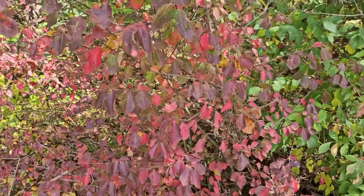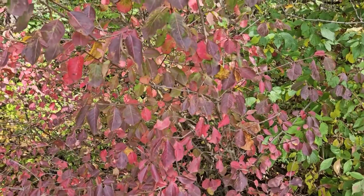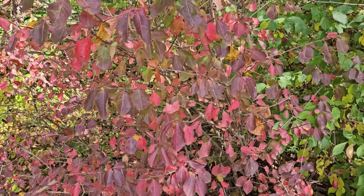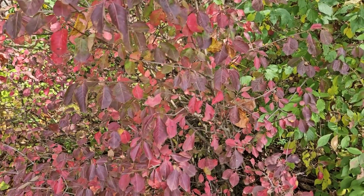We find these oftentimes in the edge or even the understories of woodlands or in disturbed areas. Excellent cover, some food value, and obviously great fall color — but definitely some good cover and food value for wildlife as well.